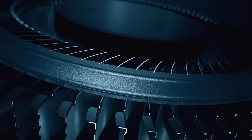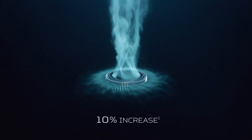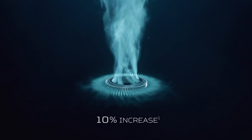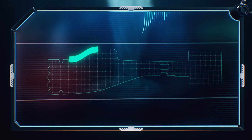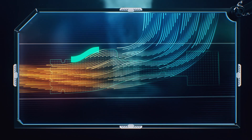The addition of a wing guide further optimizes airflow for a 10 percent increase in performance and further reduces turbulence at high speeds. The blade's serrated edge and winglets along the top and bottom of the tips perfectly position the system to generate vortex flow.